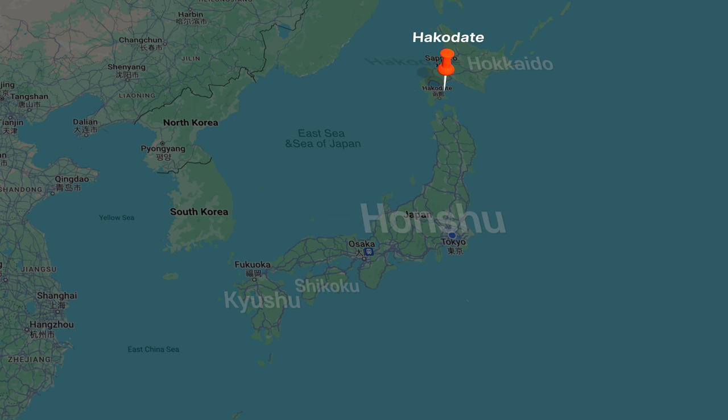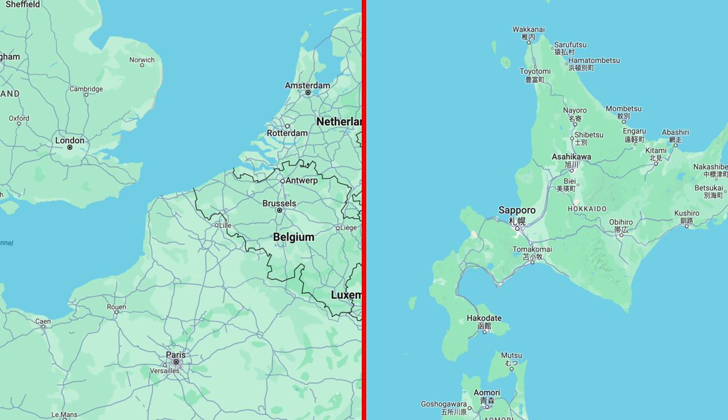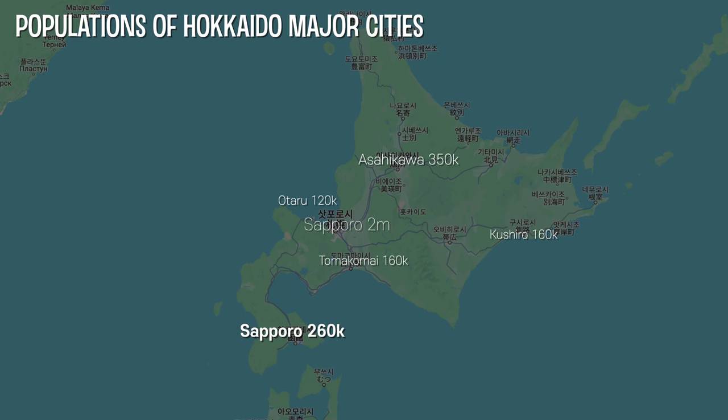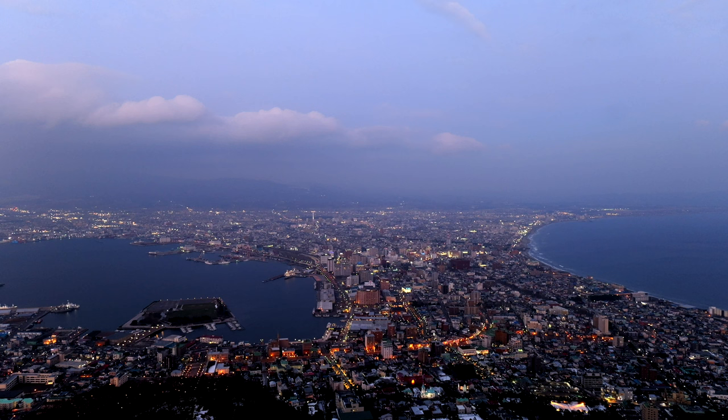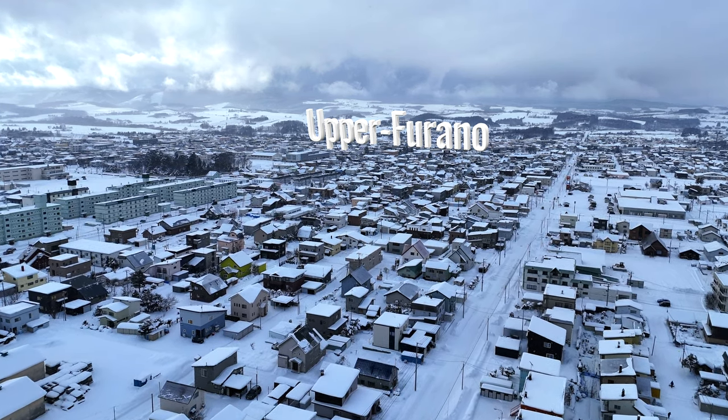Hakodate is the center of southern Hokkaido. It is in the same prefecture as Sapporo, but because Hokkaido is such a large island — 150 kilometers in a straight line, and over 300 kilometers on the roads — you can really feel that enormity of Hokkaido. With a population of about 260,000 people, you'd have to double the population of Otaru to even come close to Hakodate. So when I describe a trip to Hakodate, it's a mid-sized city, not a small town. A small town is a city like Furano, which has a population of 20,000.